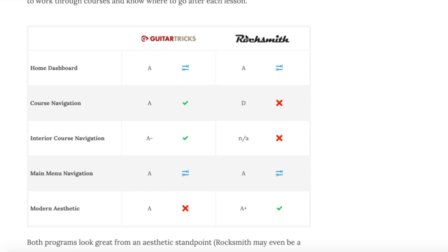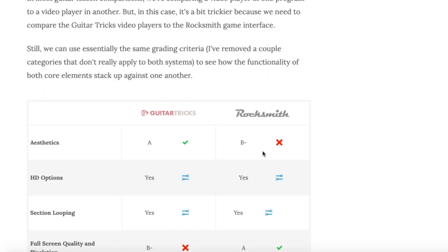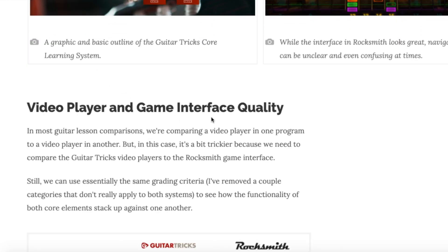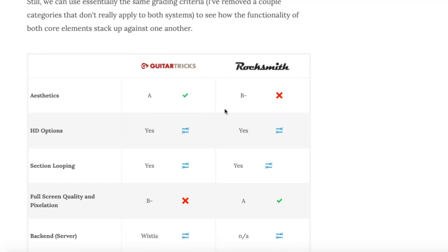Rocksmith's modern aesthetic is really strong — it just looks great. The video game factor works very much in their favor; it's crisp and sleek, and even for a game that's now six or seven years old, it still looks really good. So they get a strong mark there.